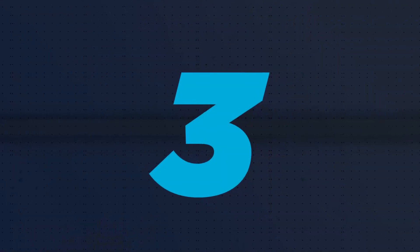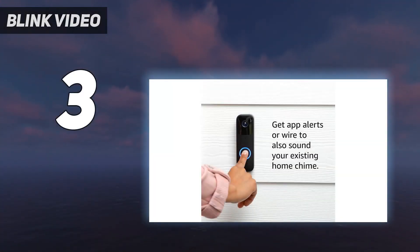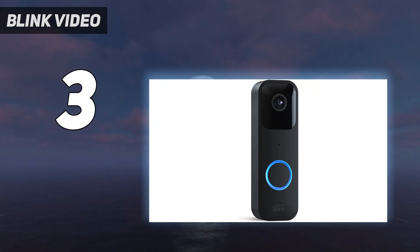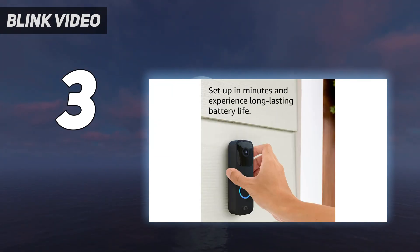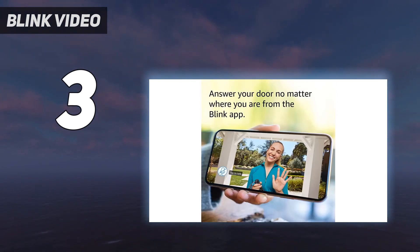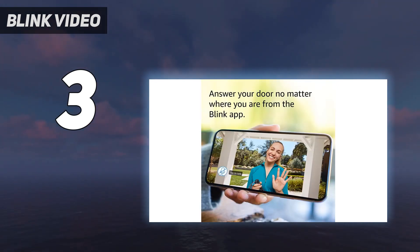At number 3: the Blink Video Doorbell. Amazon-owned Blink offers one of the cheapest doorbells actually worth considering — wait for one of Amazon's frequent discounts to save even more. You will need a subscription unless you buy it with the Sync 2 module, which we recommend. The Blink basic subscription is $3 a month or $30 a year. Video quality is 1080p with a limited field of view — 135 degrees horizontal and only 80 degrees vertical. Notifications lacked images or video and were slightly slower than some of the competition, but they always came through.